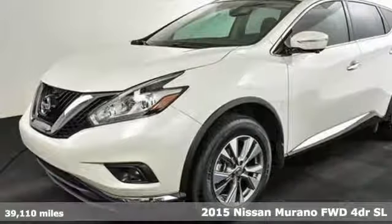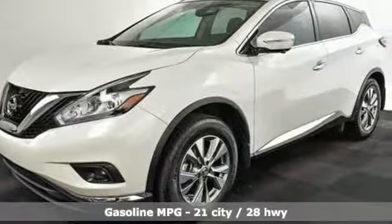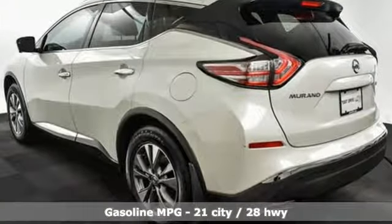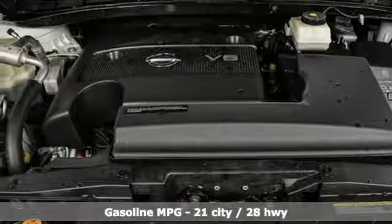Features include V6 engine, front heated leather bucket seats, external memory control, auto dimming rear view mirror, and dual zone climate control.